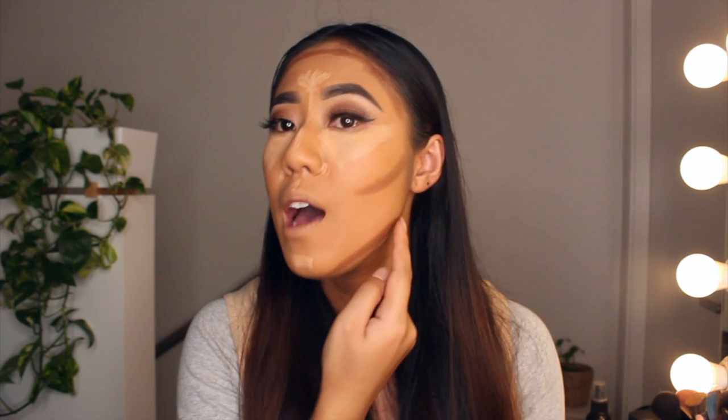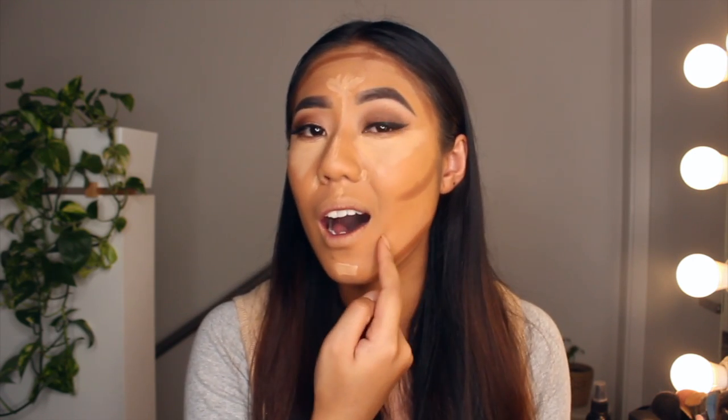If you have a bigger forehead, you can create the illusion of a smaller forehead by bringing the contour a bit further down. If you have a wide jaw, you can make it look smaller by bringing the contour a little bit higher. It's all about seeing your face shape and what's your favorite personal look.